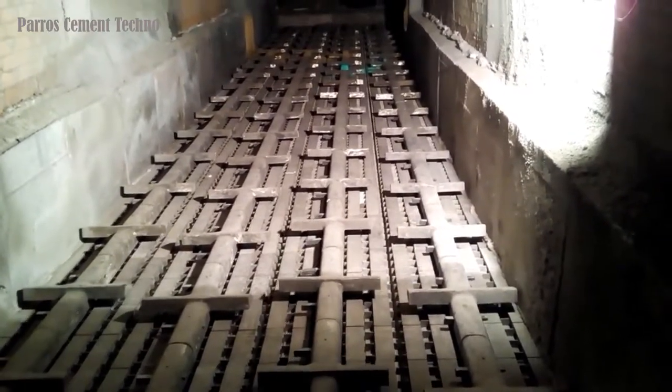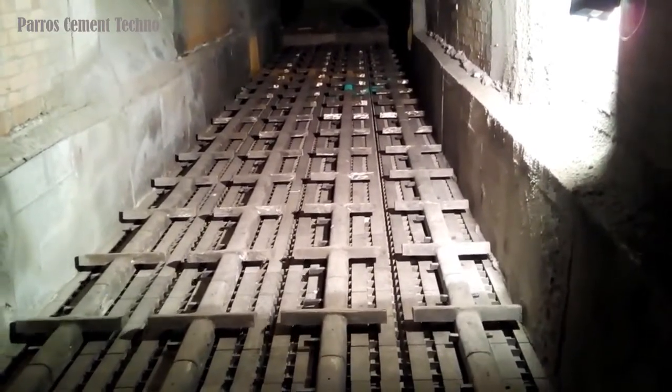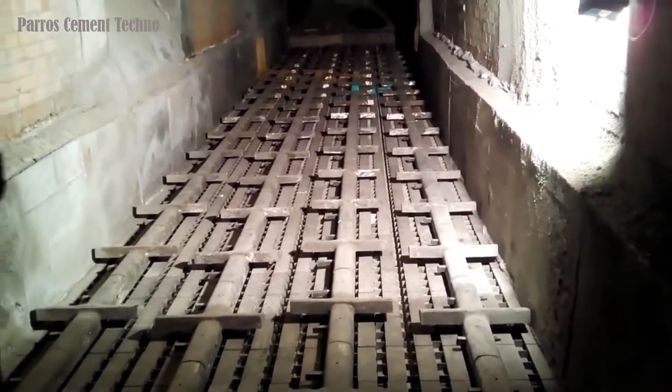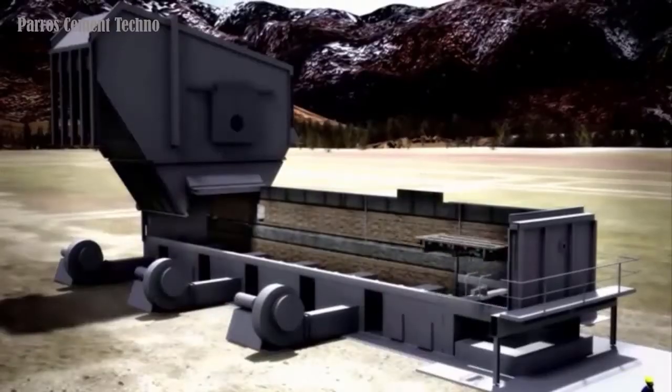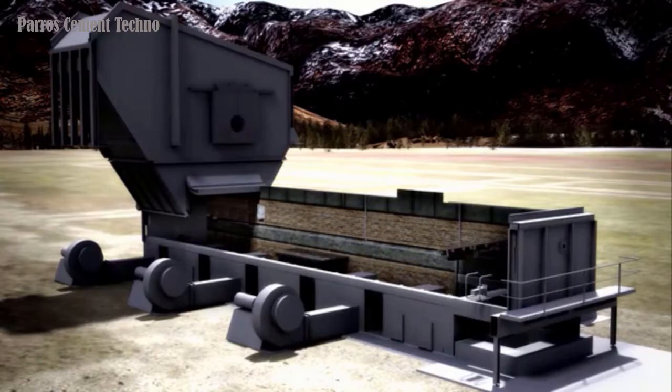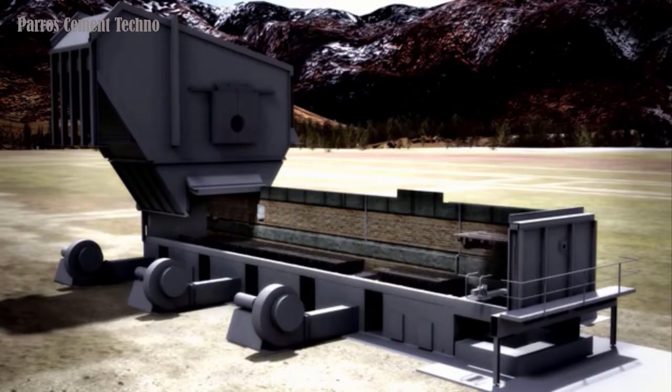Furthermore, because the crossbar cooler is designed with no moving grates and a well-proven seal arrangement, there is also no possibility for clinker to fall below the grates, which means no longer needing a conveying system underneath. Replacing worn grate plates or carrying out gap management on grate-type coolers are time-consuming and expensive.